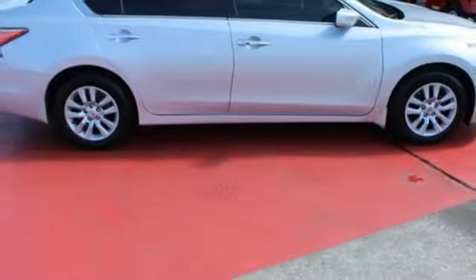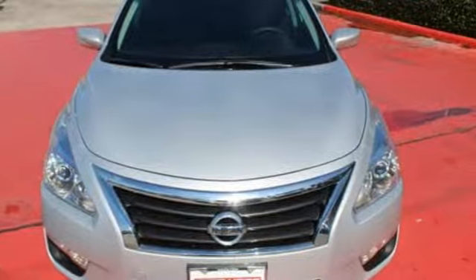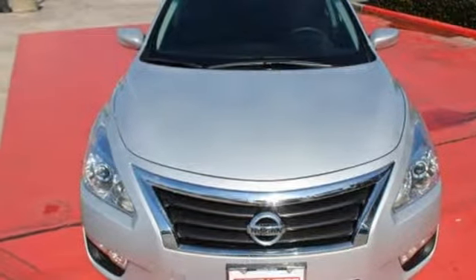Inline four-cylinder engine. Four wheel anti-lock disc brakes. An intelligent key. Hurry in today for a test drive.